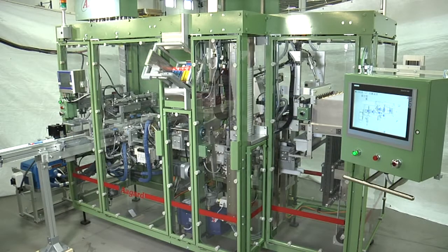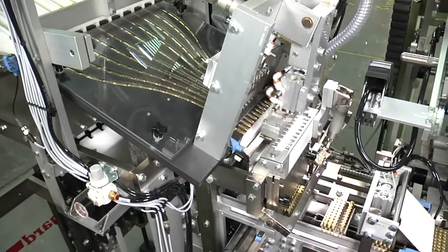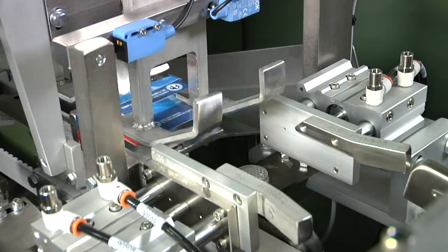Agard is delivering packaging systems that give our customers a competitive advantage. Our robust systems have made us leaders in the packaging industry. Custom built in the USA, Agard's equipment will meet and adapt to your evolving packaging challenges. Give us a call and let us explain how we do business differently.